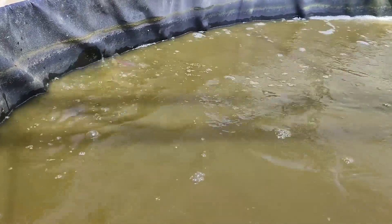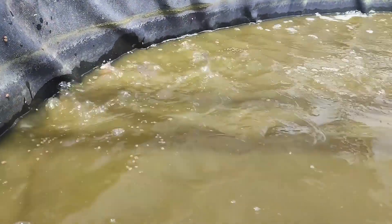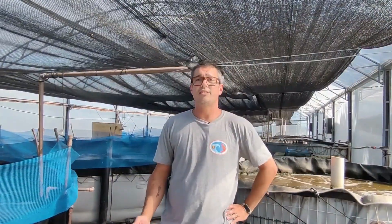The tilapia presents some characteristics that make it an ideal species for culture in EMTA systems based on the biofloc system. This species has a high tolerance for total suspended solids levels.